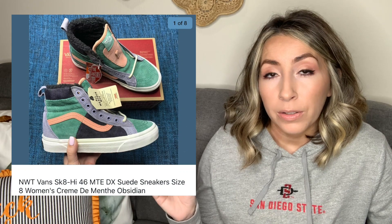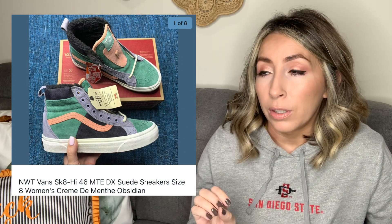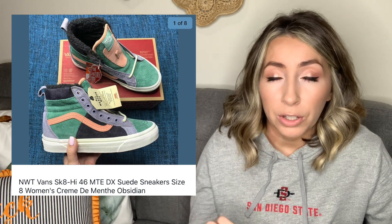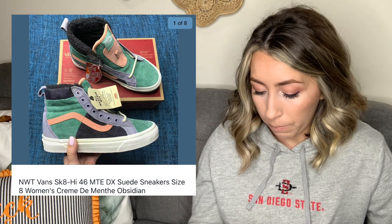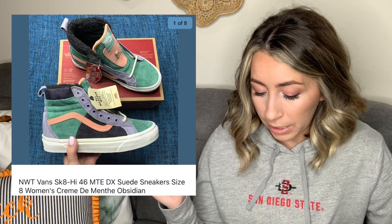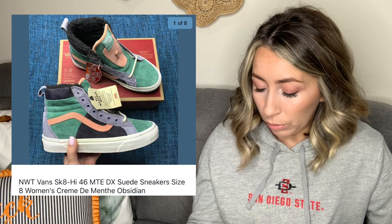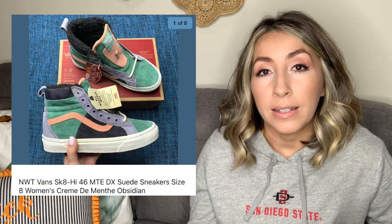I also sold a similar style — the Skate High 46 MTE high top sneakers, still the MTE line, which means all-weather, weather-resistant leather upper with ultra cushion insole and warm insulated lining. These were in the Obsidian colorway, size eight women's, and they sold for a total sale price of $104.99 on eBay.